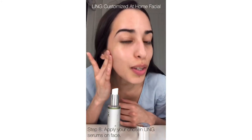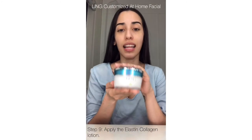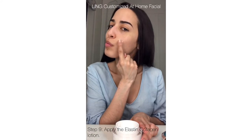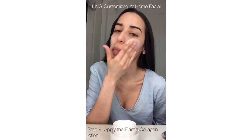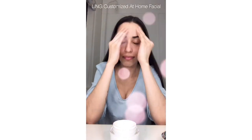Look at this glow! Our last step is the Elastin Collagen moisturizer. This one smells so good. Well, thank you for watching this video — I hope you liked this customized at-home facial. I hope it helps you!